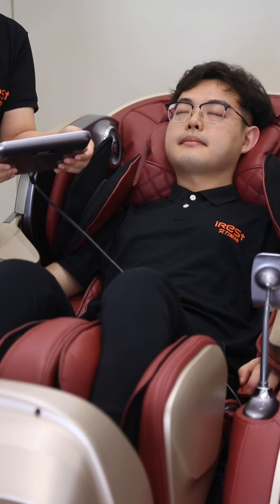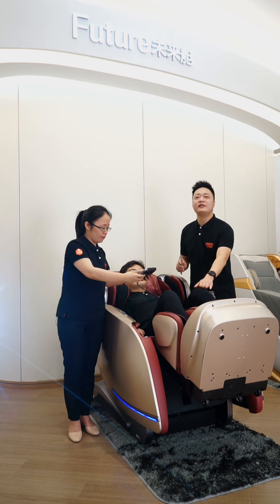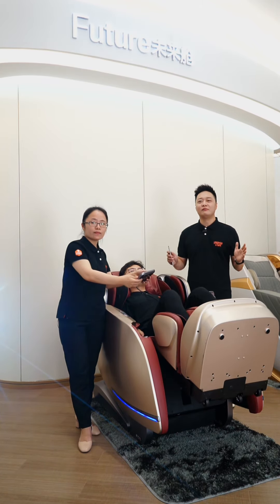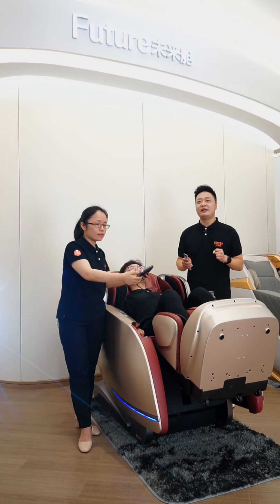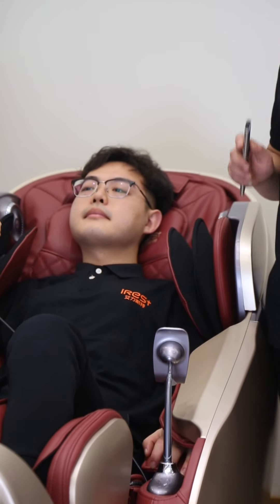Third, it is the only massage chair in the massage field designed for people who overuse the knee. It has a knee-care function. When this function is turned on, the massage chair automatically adjusts the knee massage position, offering three different modes — positive and negative kneading and air pressure massage — to relieve knee muscle and knee fatigue.